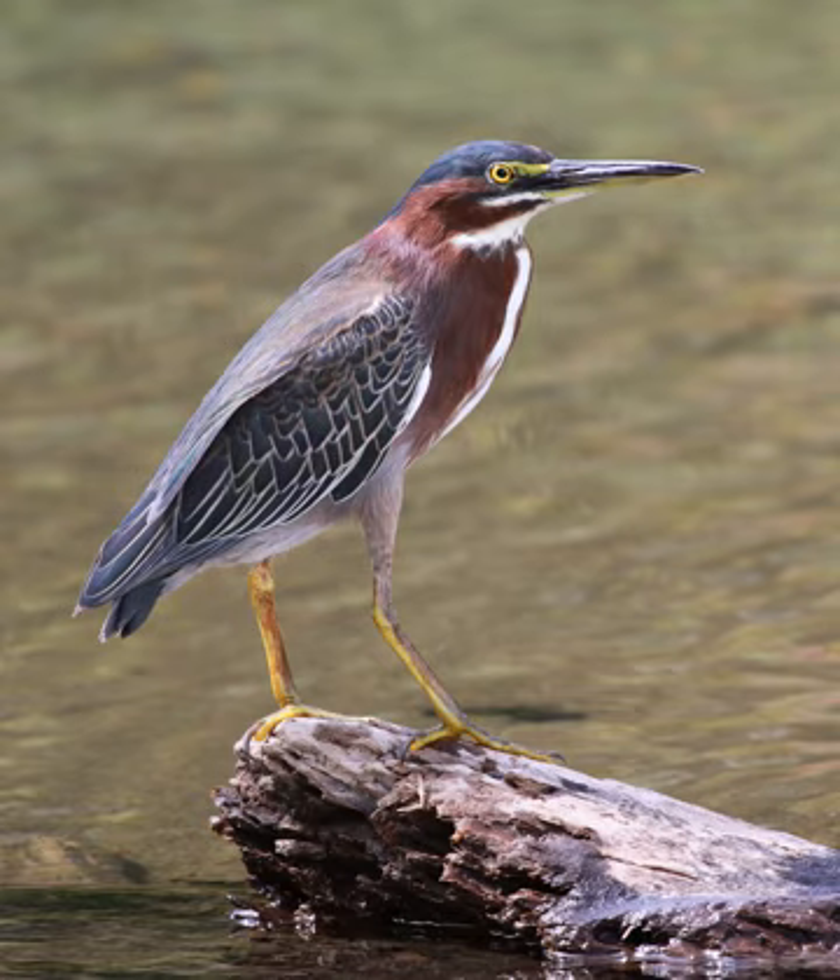It was long considered conspecific with its sister species the striated heron, Butyrides striata, and together they were called green-backed heron. Birds of the nominate subspecies, no matter which taxonomic arrangement is preferred, are extremely rare vagrants to Western Europe.